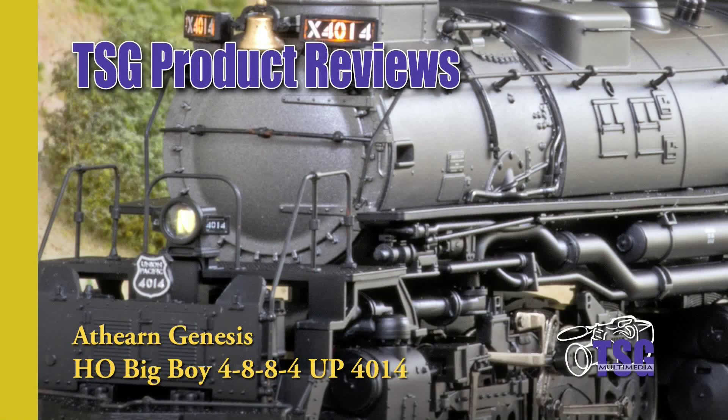Hi, this is Dan Cordopassi of TSG Multimedia, and today I'm reviewing an HO scale Big Boy from Atheron Genesis.